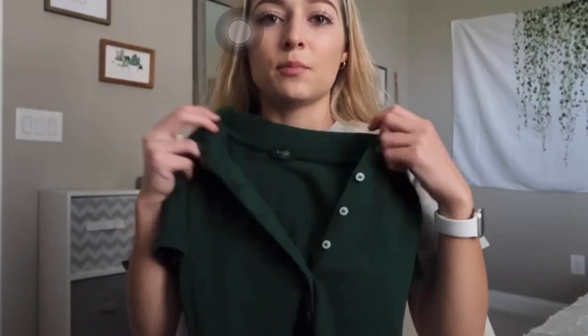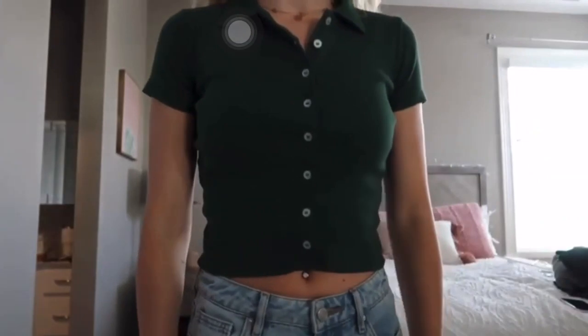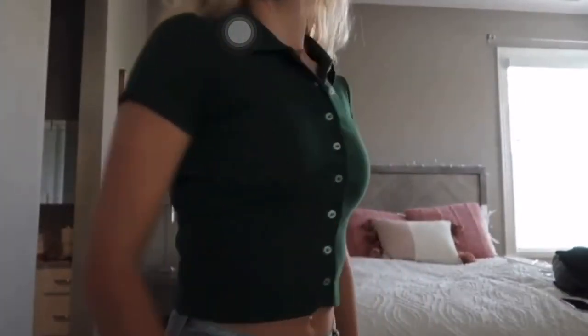The next thing that I got is very similar to the last one I showed you. It's John Galt, so Brandy Melville brand as well. And instead of the v-neck zipper, it's just a button-collared green shirt. I think it is so cute. I got pants as well that I'll show you guys here in a second that I think would go perfect with this — just adorable. Perfect little short sleeve for the summer and spring.